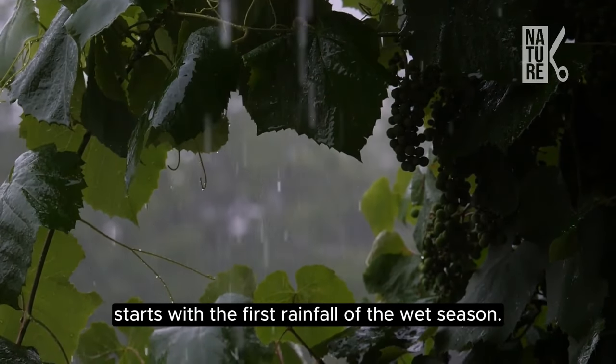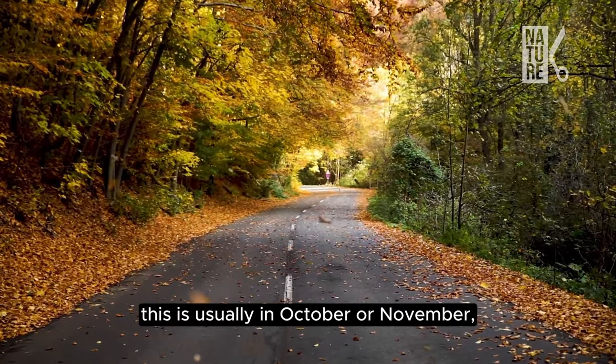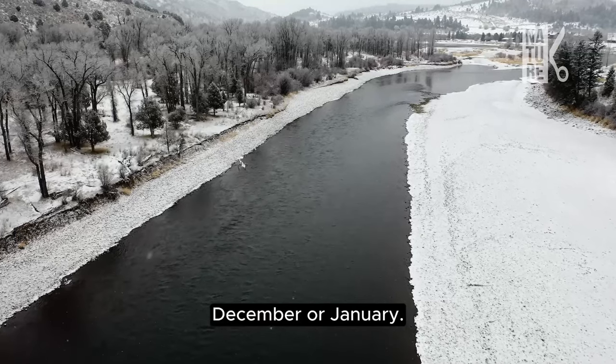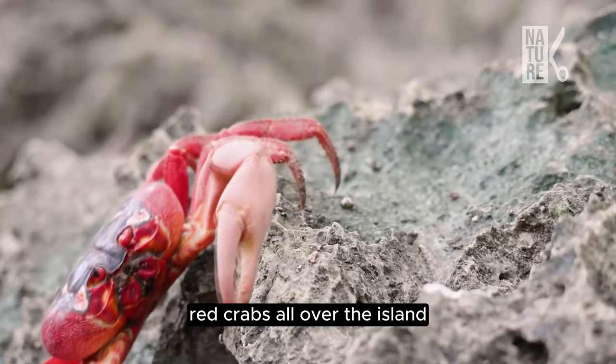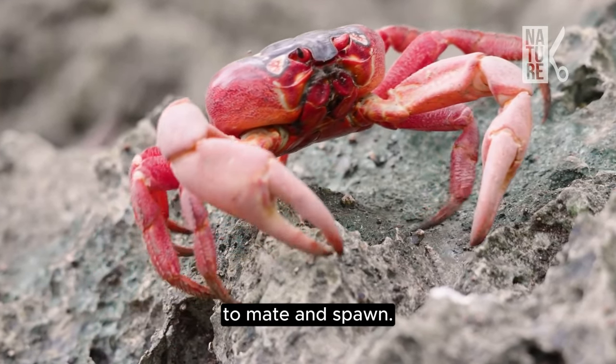The migration starts with the first rainfall of the wet season. This is usually in October or November, but can sometimes be as late as December or January. Red crabs all over the island leave their homes at the same time and start marching towards the ocean to mate and spawn.